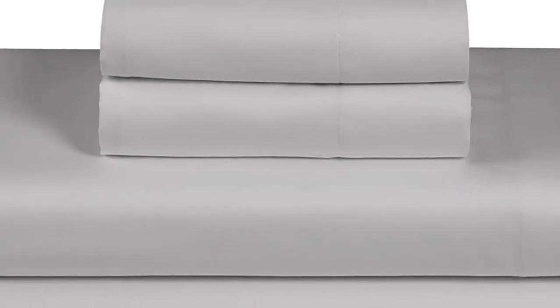What we like: cool and crisp texture, very breathable, and easy to fit on mattress even after multiple washes.